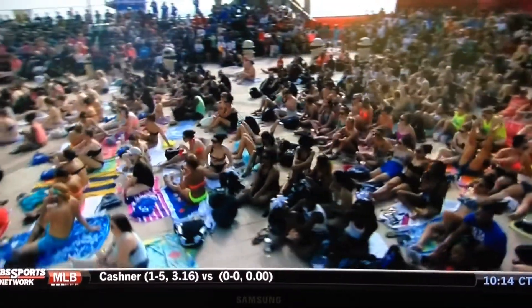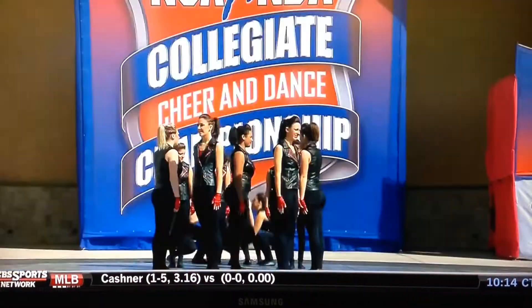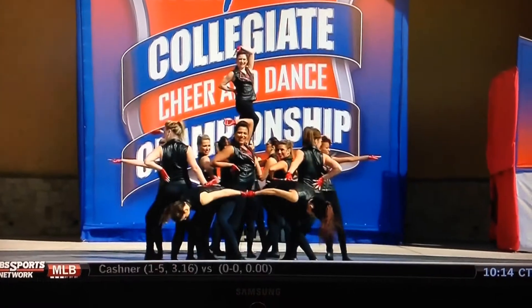Seated fifth after day one. Reminder, the day one score was 8.929, just for seating purposes only — it's not carryover.